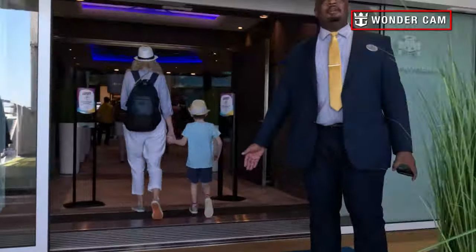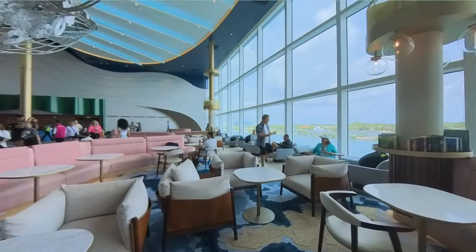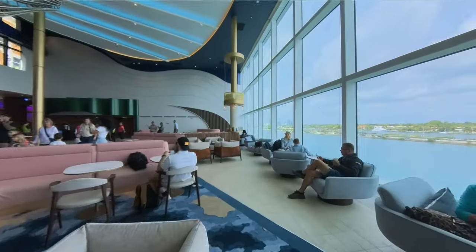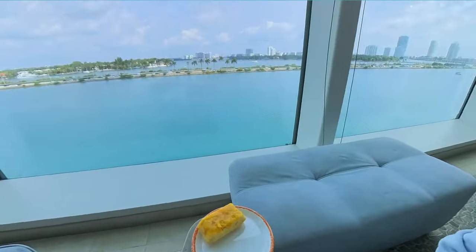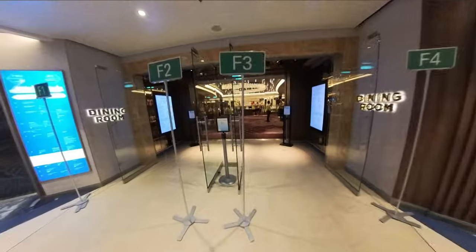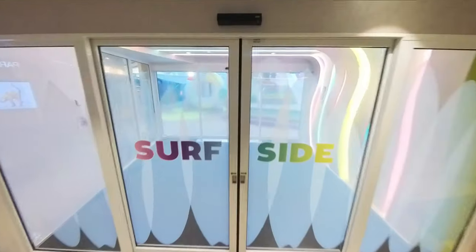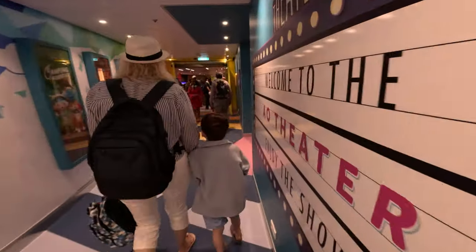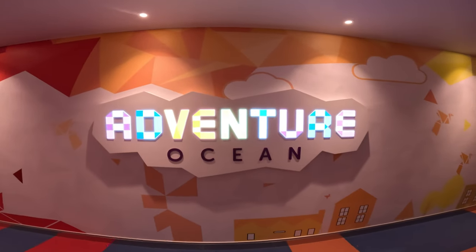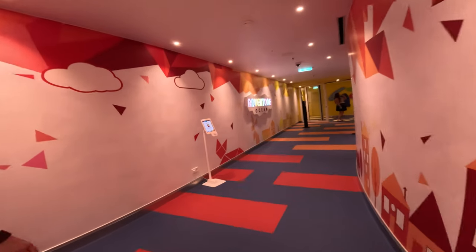On previous embarkation days we were racing to book entertainment or dinner reservations, but this time we weren't in a rush at all. We hung out in the Pearl Cafe for a snack, then headed to our safety muster station in the main dining room, where we were conveniently able to request a dining time change. After that we headed to Surfside and Splash Away Bay, and then had one last thing to do — register our son at Adventure Ocean.